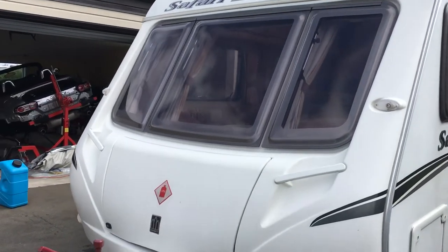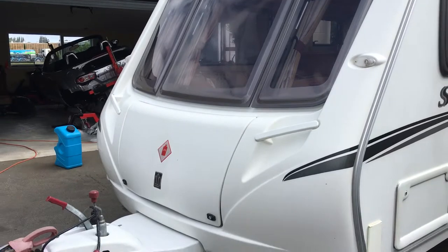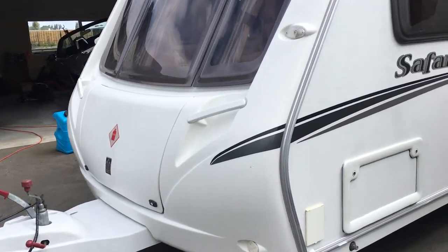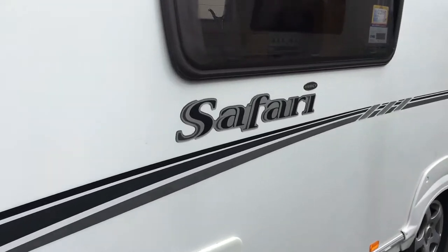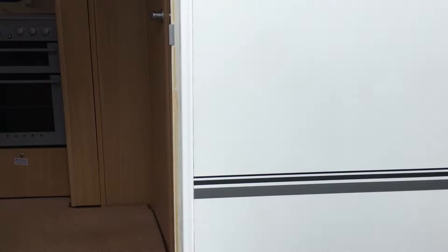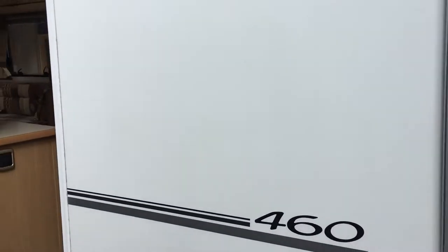Hi, Gary here from Caravan Guys. Here we have a 2007 Abbey Safari 460 and this is a two-berth caravan - a very large two-berth with a very big end bathroom, which is quite unusual for a two-berth.